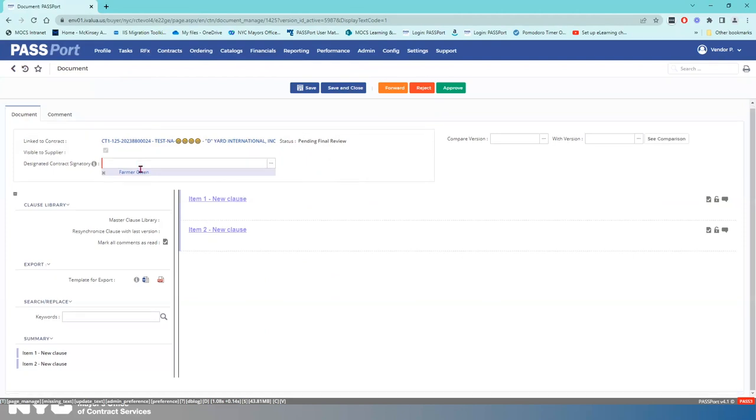That is pretty much it for what I can show you in Passport. The vendor contract review is the milestone we're on. Once that's done, the next and final milestone is contract signature, and that is not done in Passport — that's done via DocuSign. Unfortunately I do not have anything in DocuSign to show you. However, there is a wonderful video on our Learning to Use Passport page at nyc.gov/passport that shows you exactly how to add your e-signature to the contract within DocuSign.